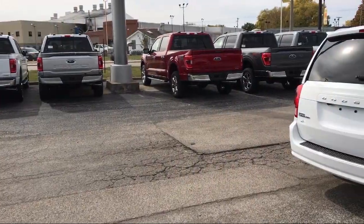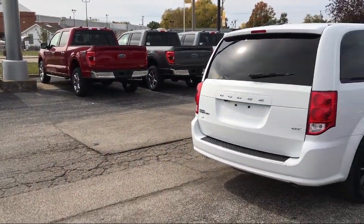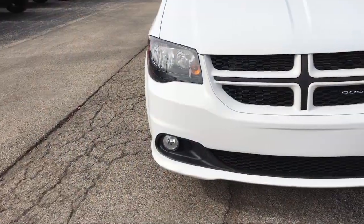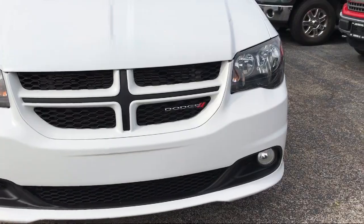Come see us today and let our no hassle, friendly and knowledgeable team help you find the vehicle that is just right for you. We're conveniently located at 565 West Jackson Street in Morton.